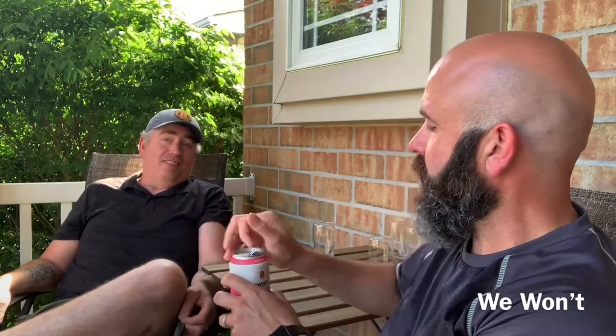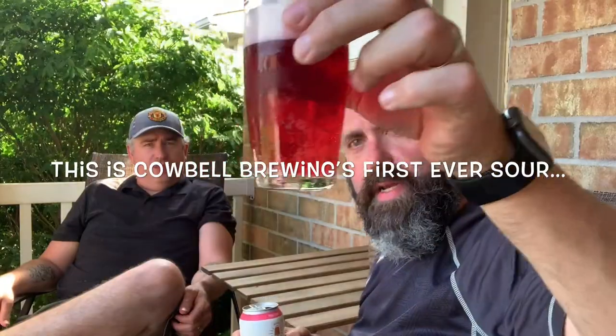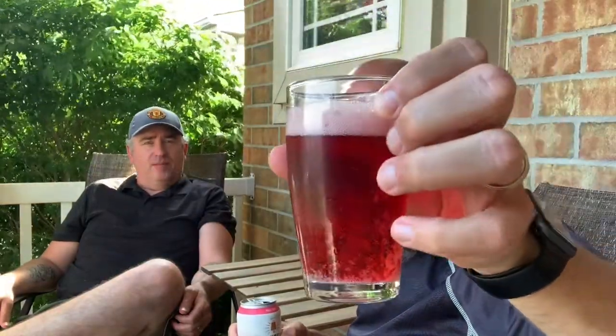Nice humble brag. So the Pomegranate Honeysuckle is a fruit sour, and Cowbell doesn't typically release many fruit sours, but it's got a nice red color to it. Lots of head on it.